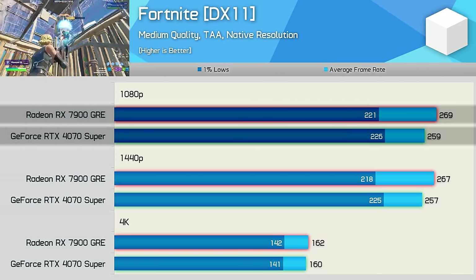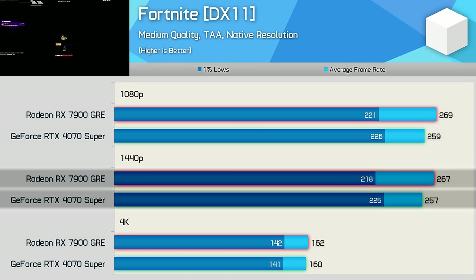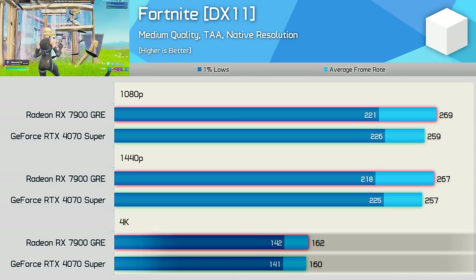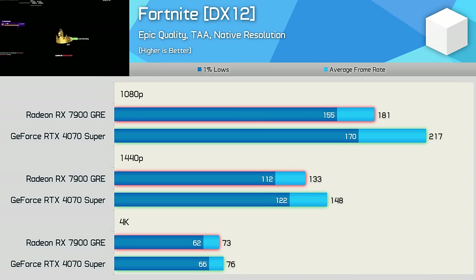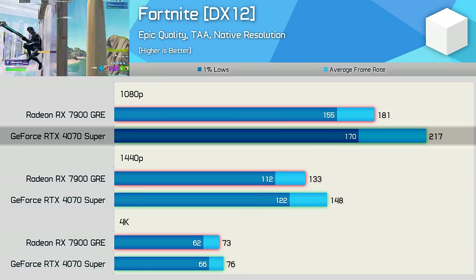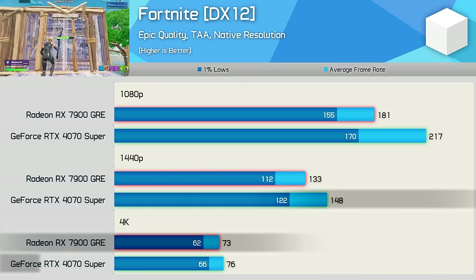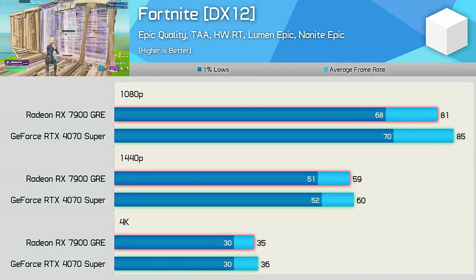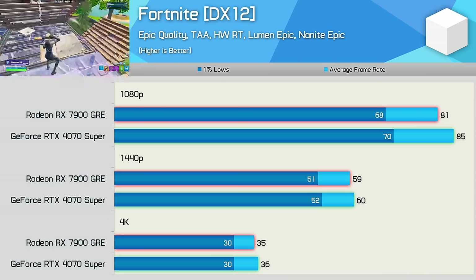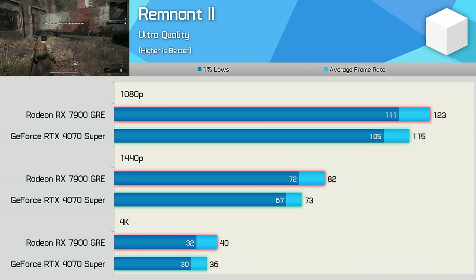In Fortnite using the medium preset, just a few percent separates the two GPUs at 1080p and 1440p. Enabling the Epic quality preset in DirectX 12 mode, the 4070 Super pulls ahead with an impressive 20% gain at 1080p and 11% at 1440p, before results become nearly identical at 4K. Quite surprisingly, enabling hardware ray tracing makes results very competitive at all three resolutions.